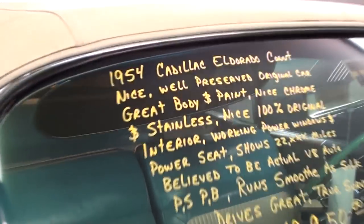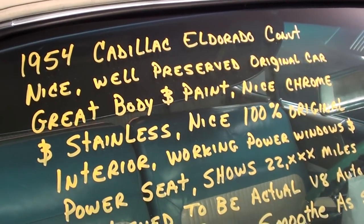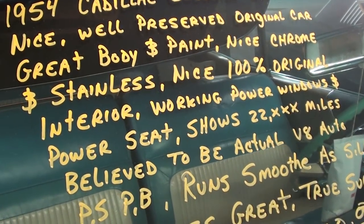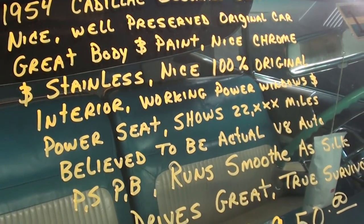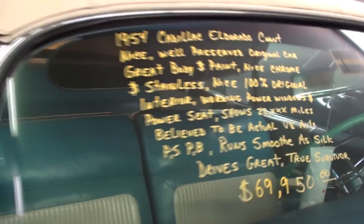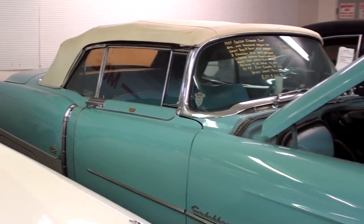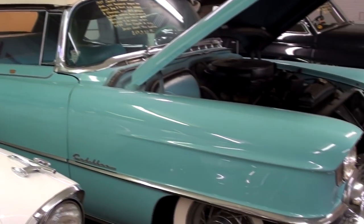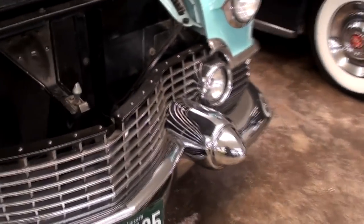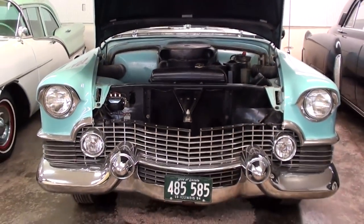Let's go ahead and check out the specs on it. Once again, it's a 1954 Cadillac Eldorado Convertible — 100% original interior. They're saying there's a chance that's the actual mileage on there, which would be pretty awesome. These are definitely highly collectible cars. These Cadillacs from the 50s, like I said, were kind of the ultimate status symbol at the time. Anyway, guys, I just thought you'd like a look at that one. As always, I appreciate you watching and commenting, and we'll see you in the next one.